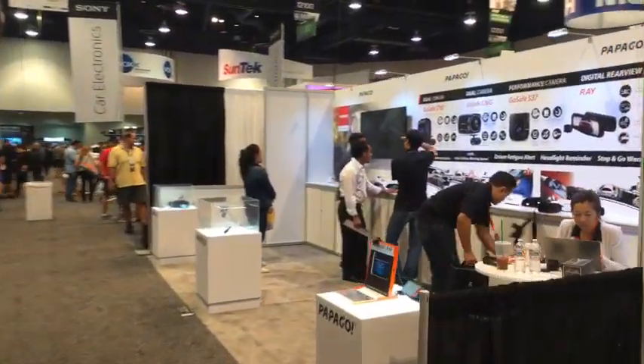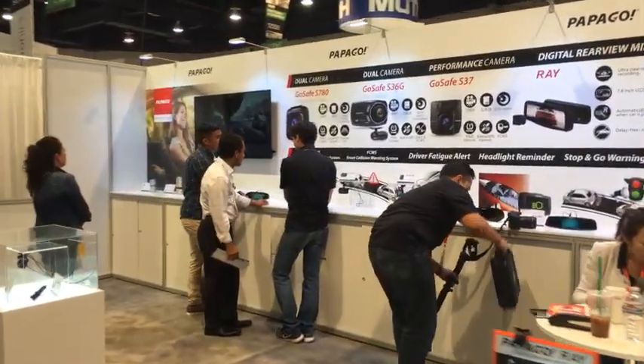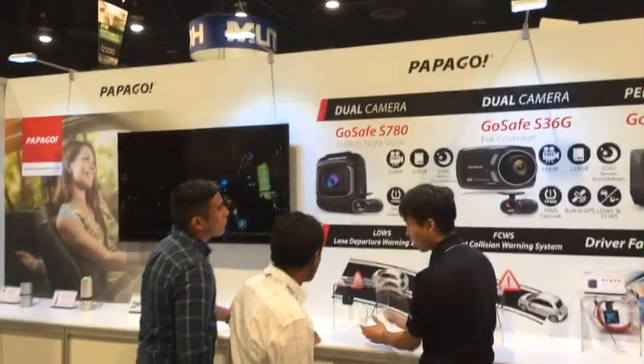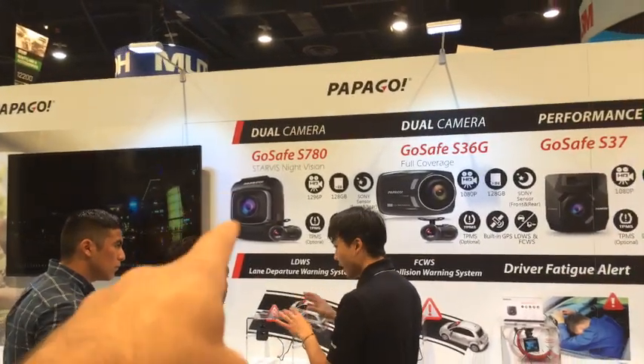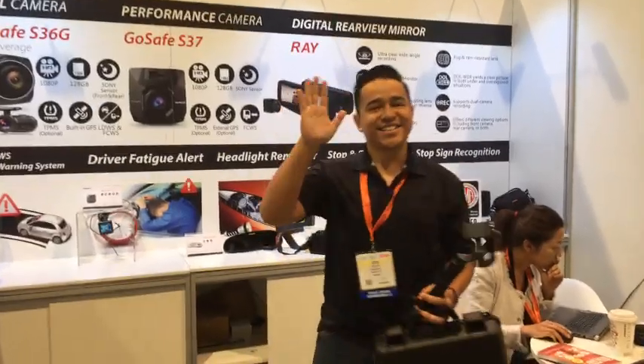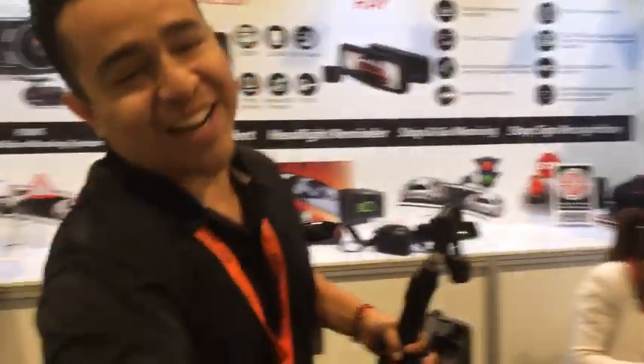Here's Papa Go. I interviewed these guys yesterday — they've got some cool stuff. I've still got to work on the video, but they've got a number of different dash cams over here. This is one of the cameras we're featuring, the GoSafe S780. Here's Jorge. Good to see you.